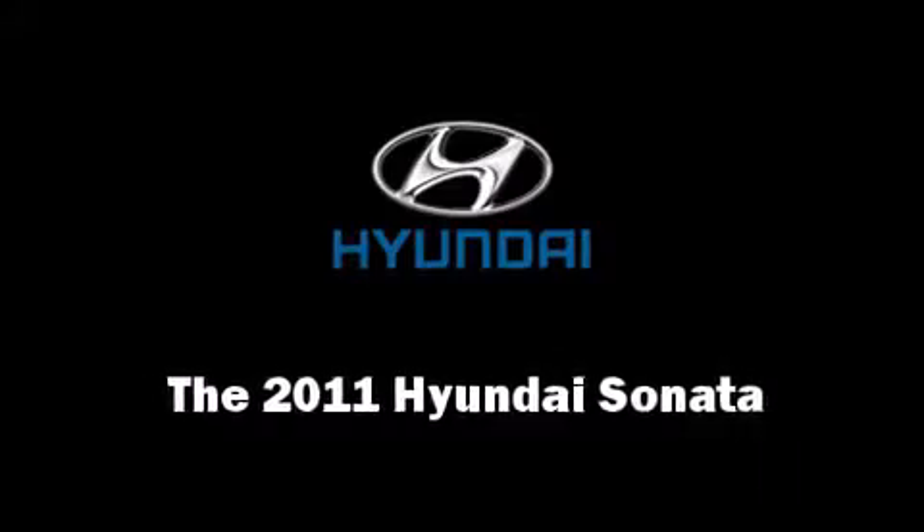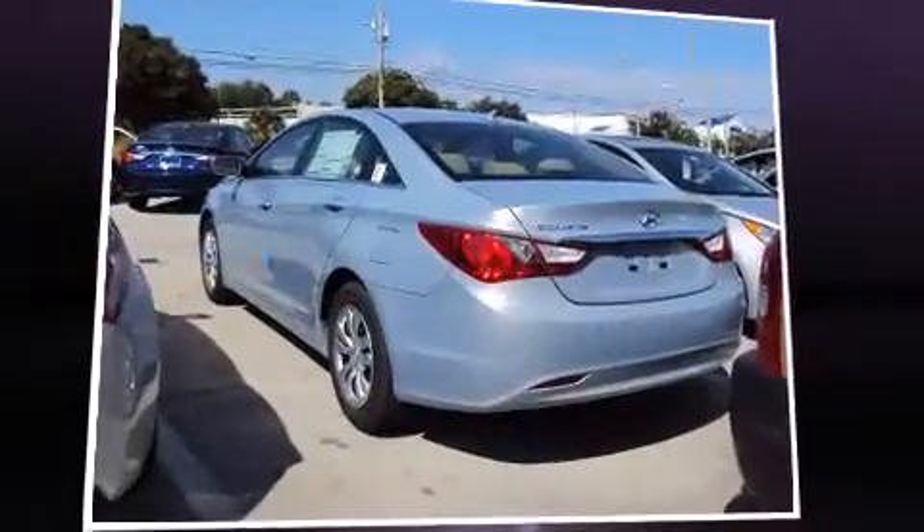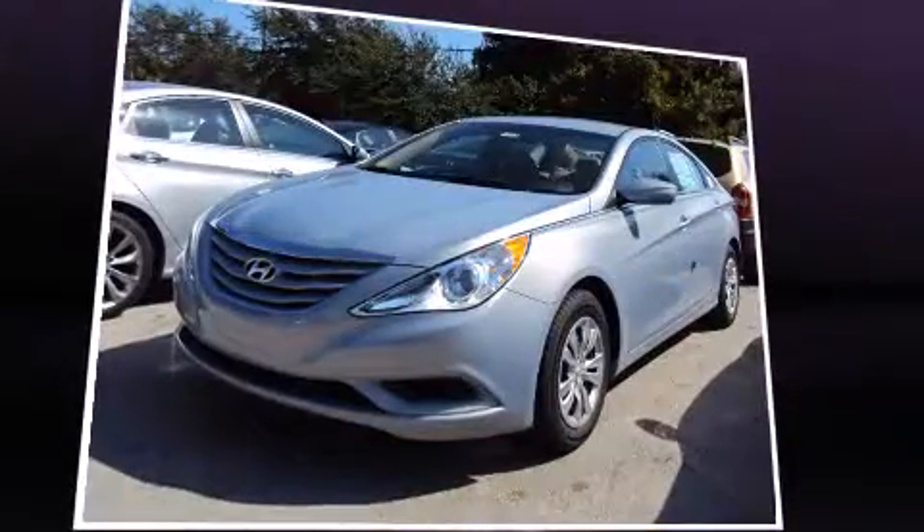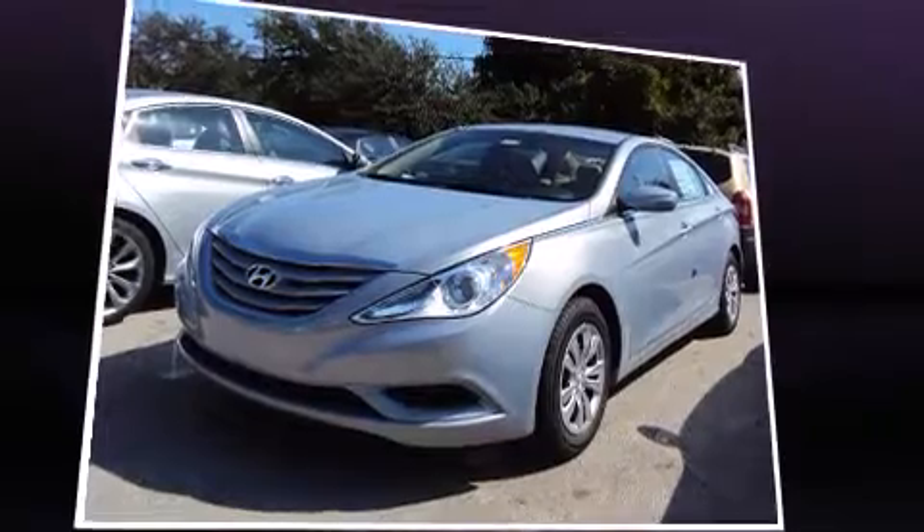Climb inside the 2011 Hyundai Sonata. All models are equipped with the revolutionary gasoline direct injection technology, providing fuel efficiency without sacrificing performance.